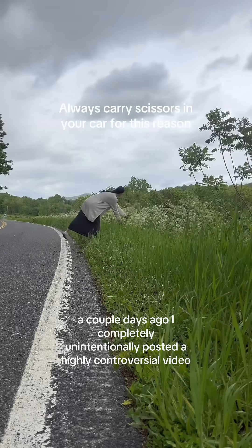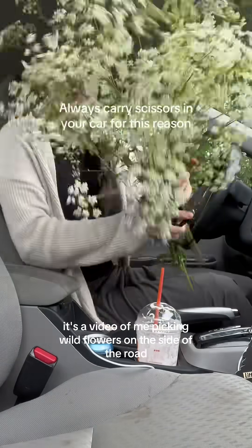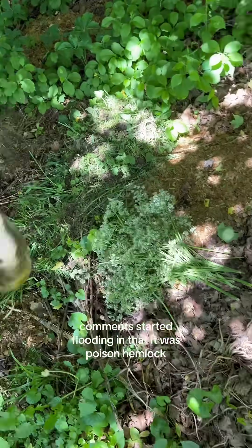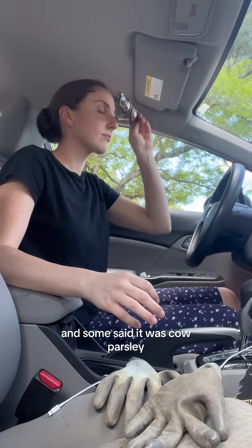A couple days ago I completely unintentionally posted a highly controversial video — a video of me picking wildflowers or weeds off the side of the road. Almost immediately after posting, comments started flooding in that it was poison hemlock. Others argued that it was Queen Anne's lace, and some said it was cow parsley.